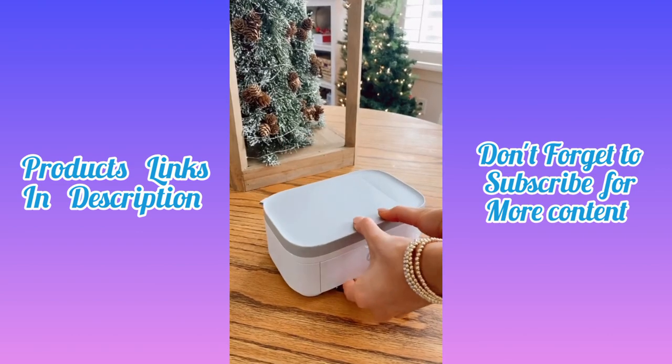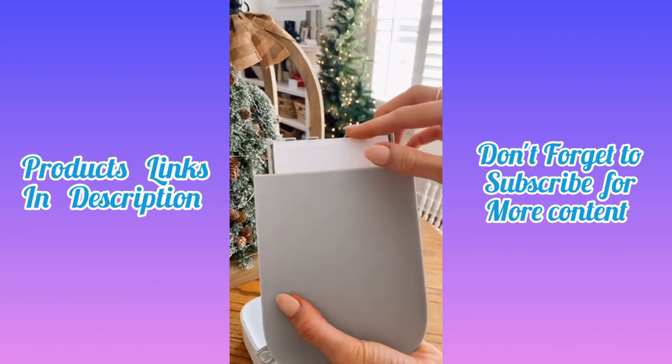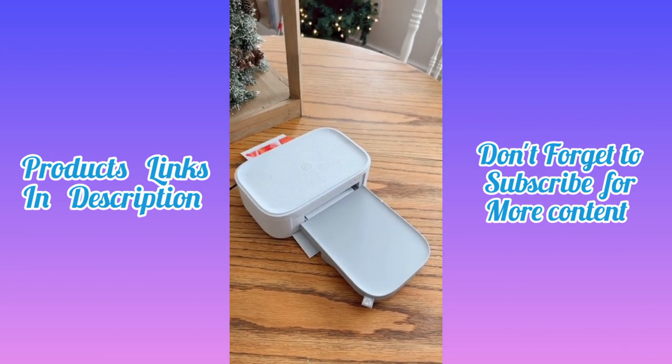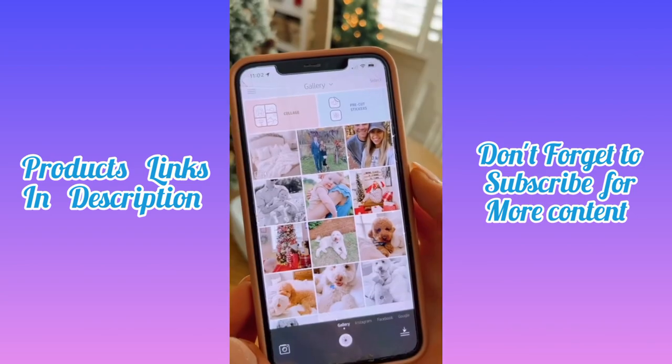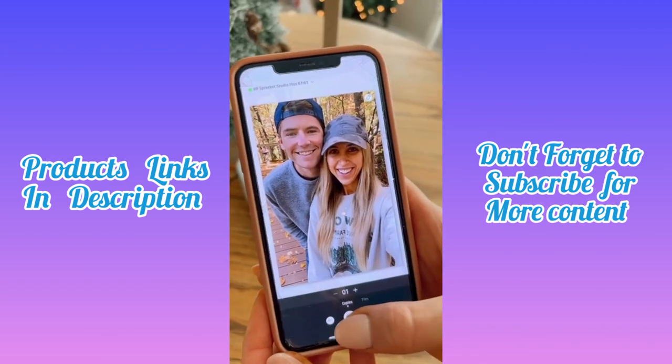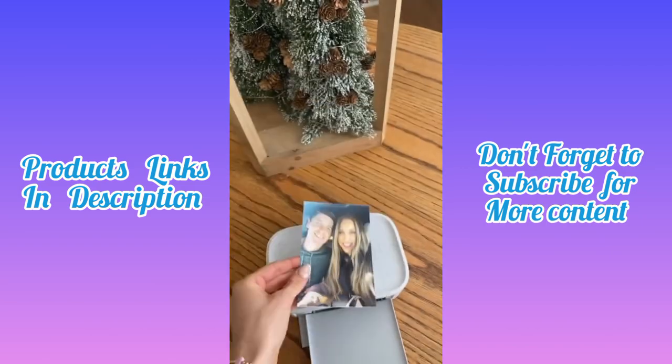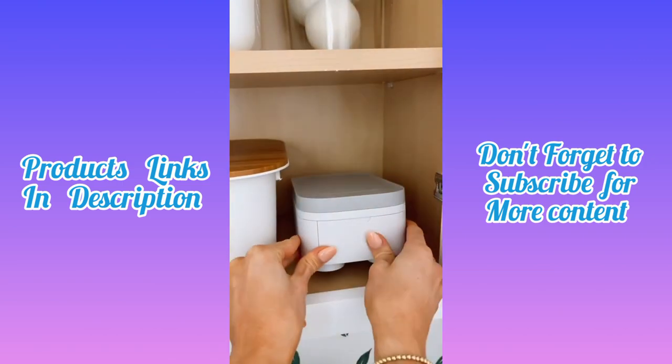Your camera roll is full of good times waiting to get framed in your home. This mini compact printer called the HP Sprocket Plus allows you to instantly edit and print directly from your phone. Add your camera roll memories and select the ones you want to print to create glossy 4x6 images. It's now so easy to enjoy memorable moments in your home and everything nests together to easily fit into a drawer or cabinet.